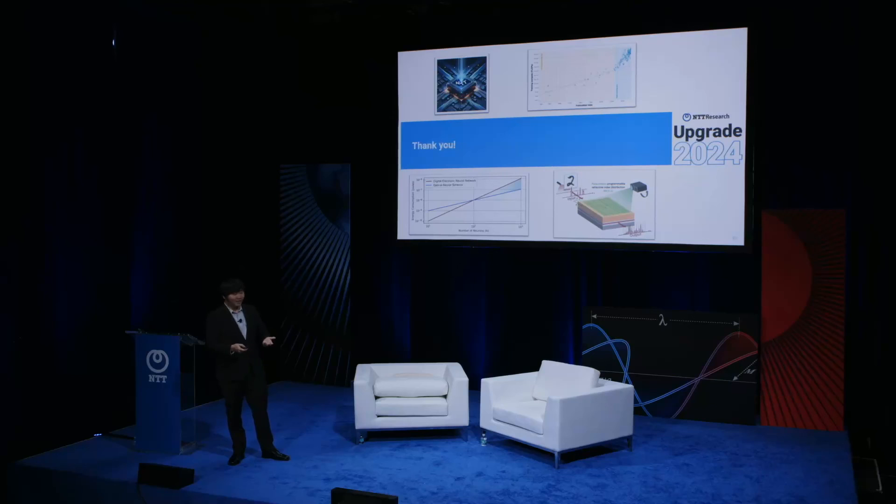I hope to have convinced you that photonics is not only exciting for telecommunication or datacom, but also very exciting for computing — in particular for machine learning and artificial intelligence. Thank you.